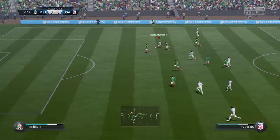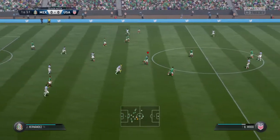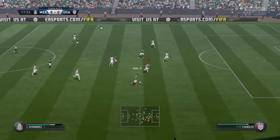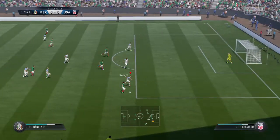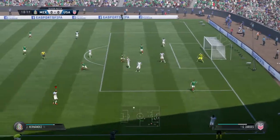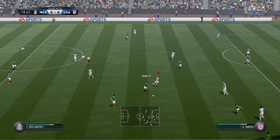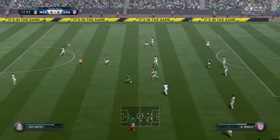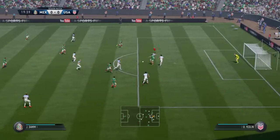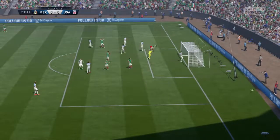Cut out by the defender — the USA can attack now. They passed their way up into a good position here and then just lost the concentration, lost the ball. They've got to work hard to try and get it back. Good strong tackle. Trying to keep the ball — not anymore. Attacking well here — and that will be a goal kick.